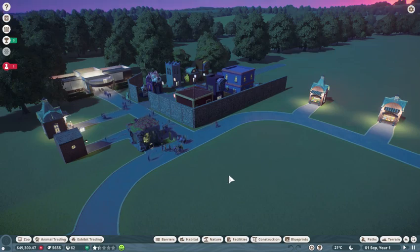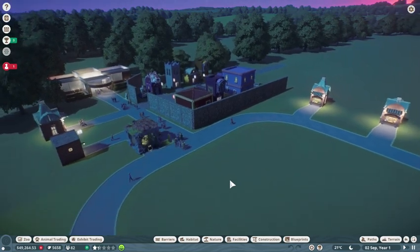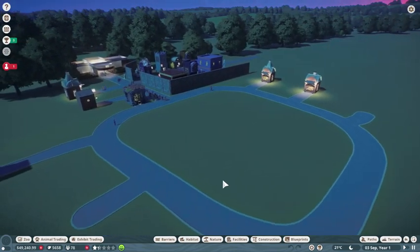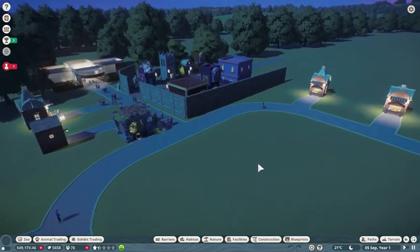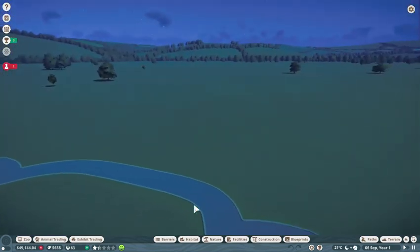Hello and welcome back to Planet Zoo. Today we are going to put in our first animal habitat enclosure — or whatever you want to call it — and I was thinking I have some ideas for this.